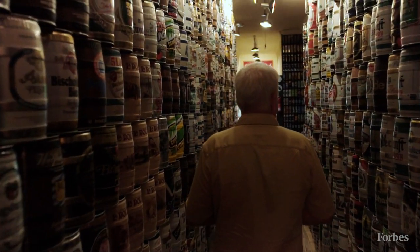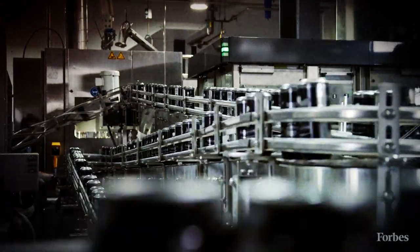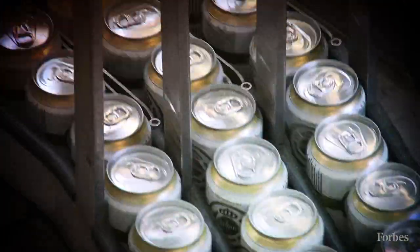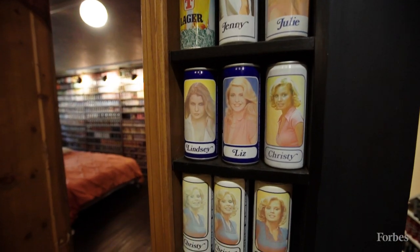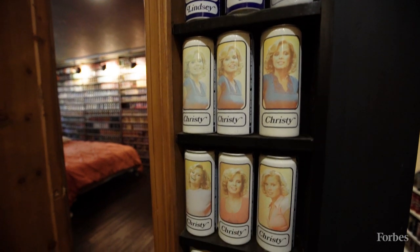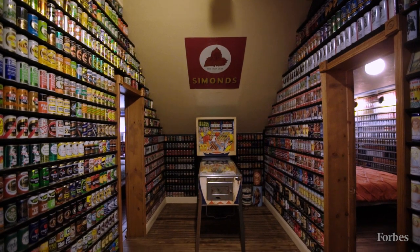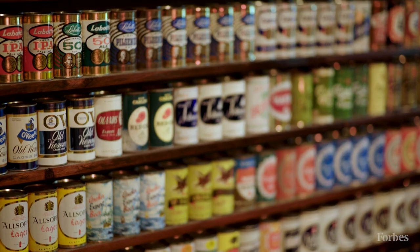My dad started working for American Can Company back in the 1950s, so I was introduced at a very early age to cans. I remember when I was maybe five years old, we went in to see dad working, and I remember seeing all these cans flying around — I was just kind of fascinated. When I became a teenager, beer can collecting was really a popular hobby among kids of that era, from the 1970s and early 80s. It was slightly naughty when you were a little kid, but definitely worse things I could have been doing.